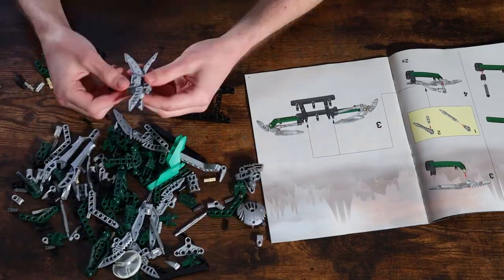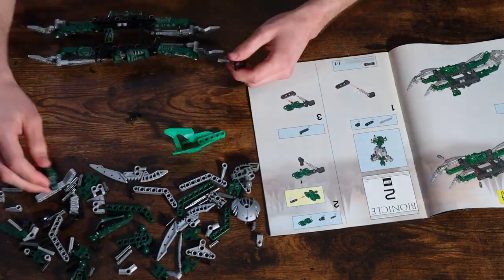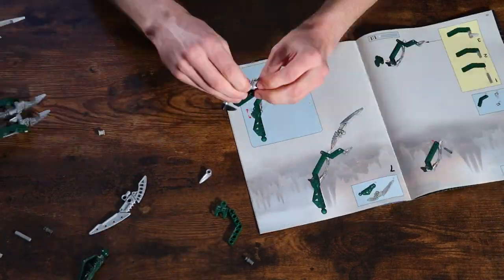Nidiki is our second Dark Hunter build after having built Krekka last week. Let's hop right into the build. Nineteen minutes later, here's the completed Nidiki model.